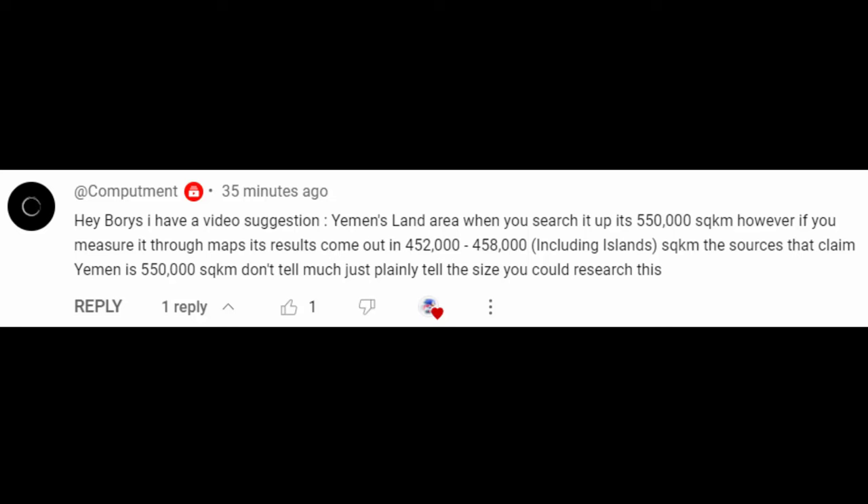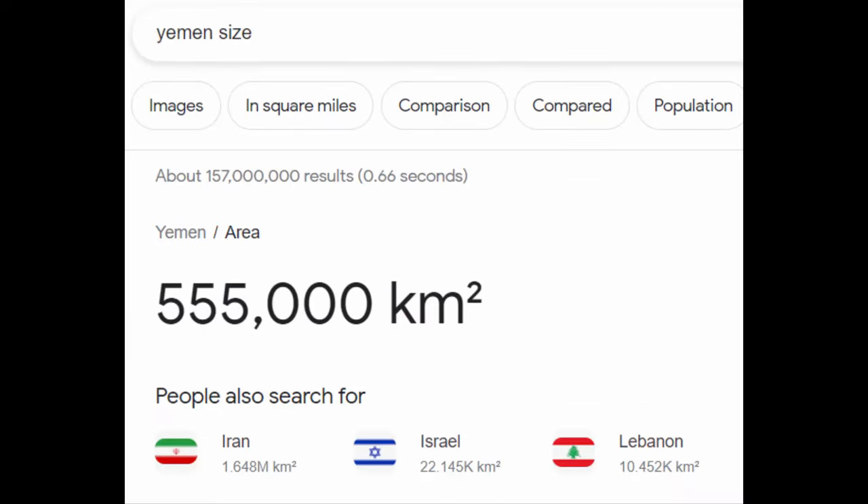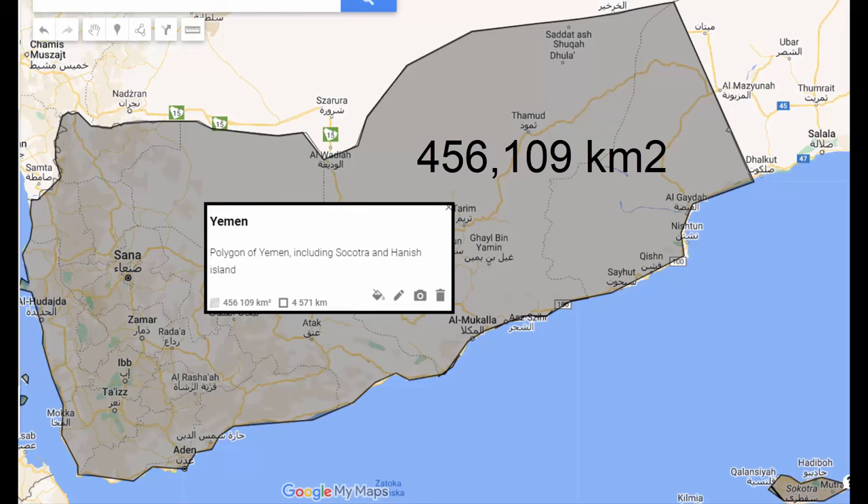I became intrigued. So I Googled the size of Yemen, and voila — he wasn't lying. 555,000 square kilometers was the first Google result, the same number used by Wikipedia. I wanted to see what went wrong, so I tried replicating the borders by drawing them on Google Maps, and I arrived at 456,000 square kilometers. I included all the islands, including Socotra, to ensure I didn't miss anything. There was no possibility of a small border error — the missing area was the size of a quarter of the country.